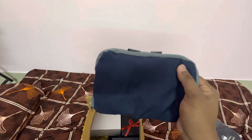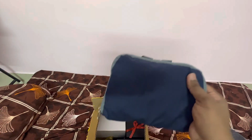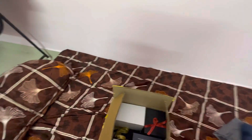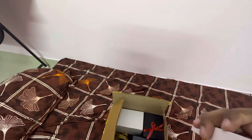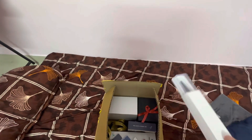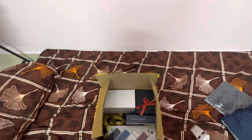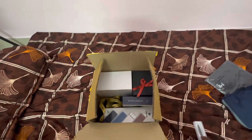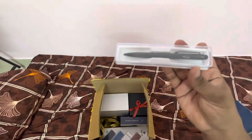They have also provided me a bag. If you open this, there is a bag which you can carry things in. And also, I guess this is a pen which they have provided me — a Mensa Brands pen.